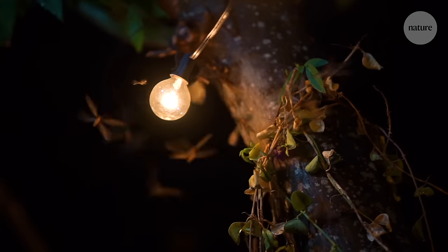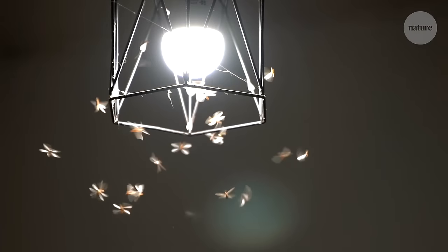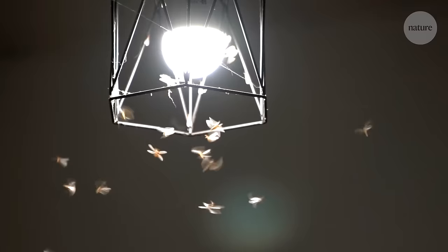If you've turned on a light outside at night, you've probably seen this. As soon as humans started lighting fires or creating light at night, they noticed that, seemingly suicidally, insects would dive into them or emerge out of the night and cluster around these light sources. And we wondered why.